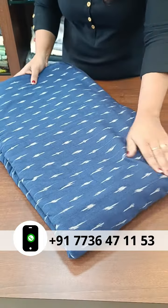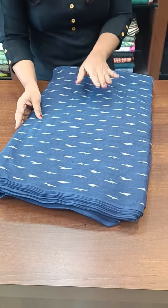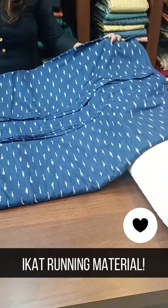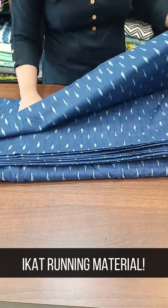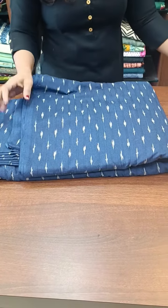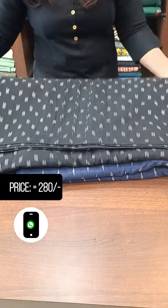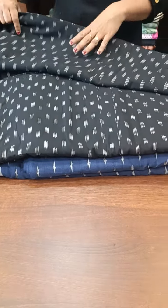We will have a new design for the first time. We will have black and blue. We will have a small print in the blue and a full print in the fabric. The width is 44 and the rate is 280 rupees per meter. We have a black and blue design.